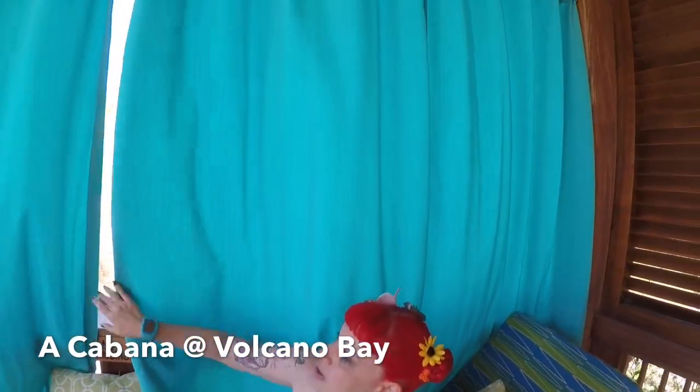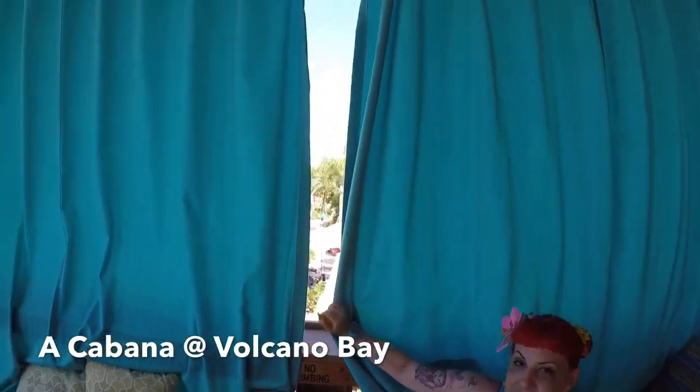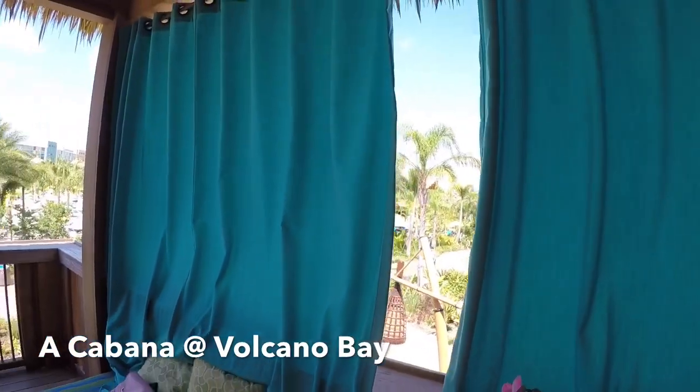We pulled the curtains back. But it is a hot day, and it really does help to put the shades closed. And it's really beautiful.